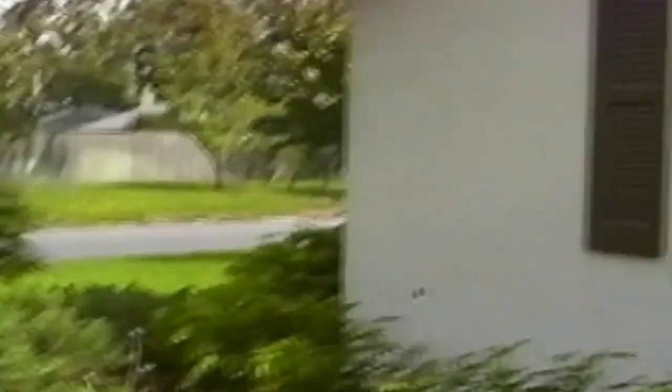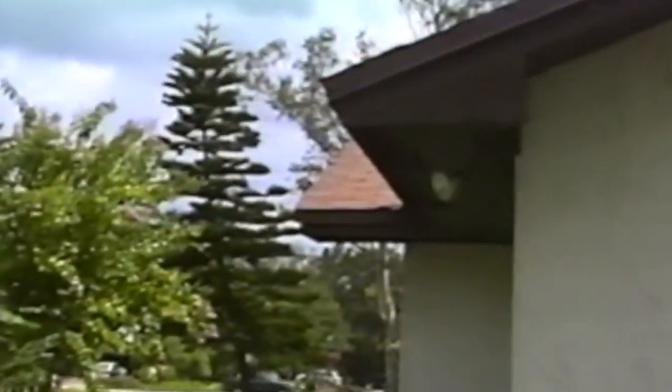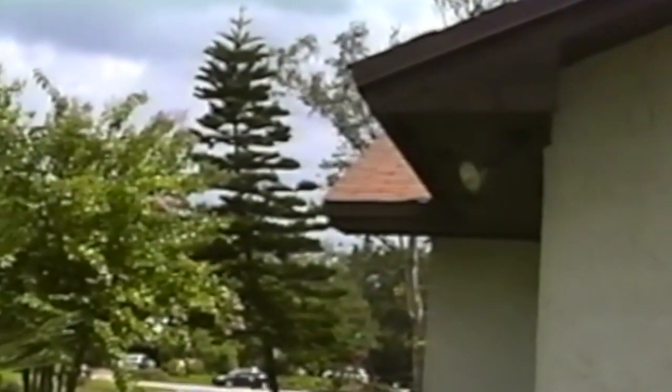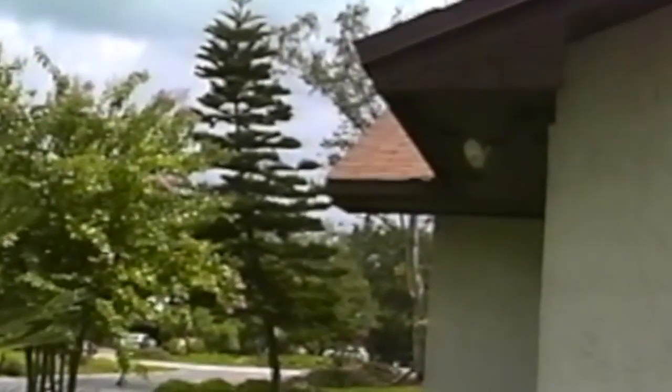There's no water damage under here. Norfolk Pine in the side yard — looks like the leaning tower of Pisa there. I think we'll have to take that out. I think that's it — I hope that's it.